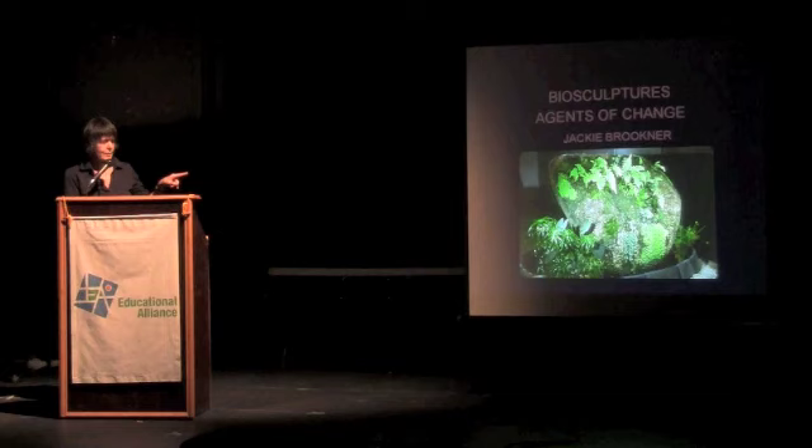This is the first one that was made about 16 years ago. It's called Prima Lingua, which means first tongue or first language. These are really sculpted wetlands.